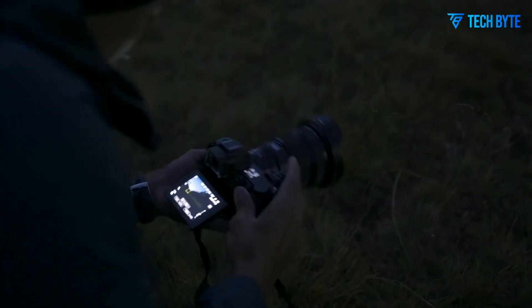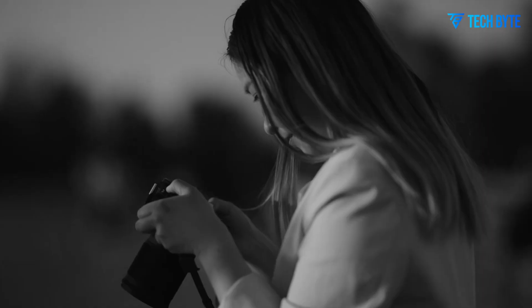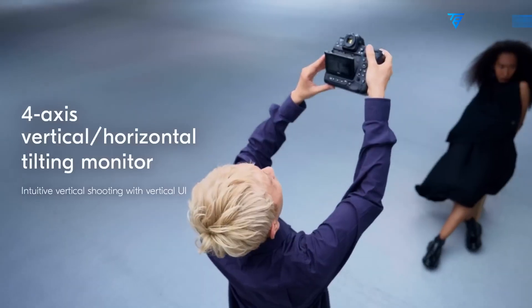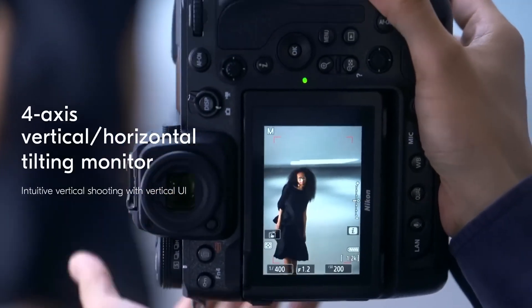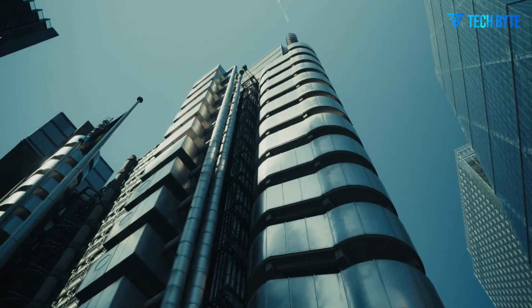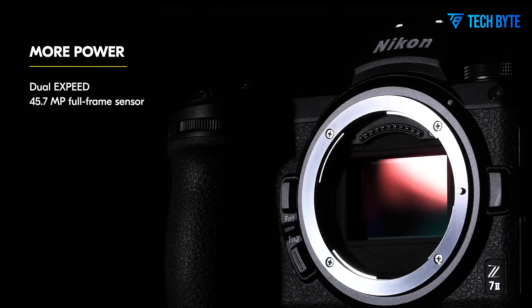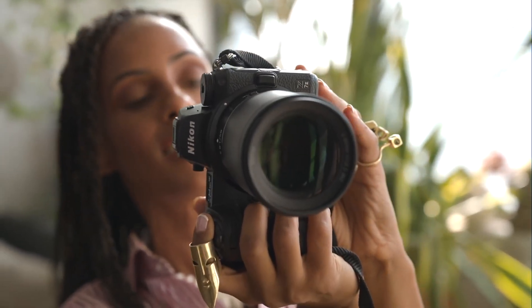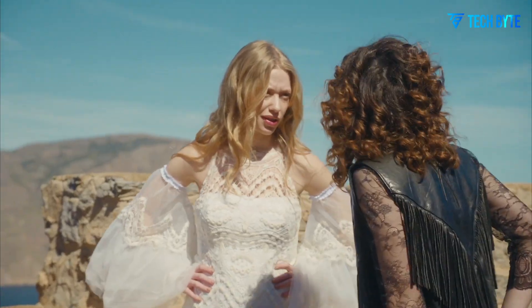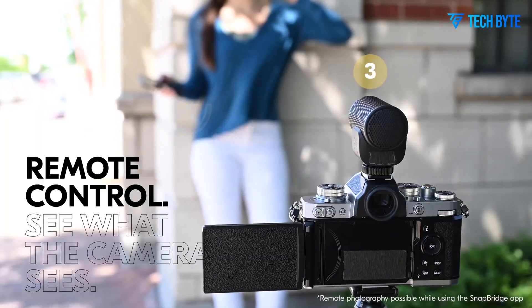In terms of performance, the Nikon ZFR is expected to focus primarily on high-resolution still photography rather than ultra-fast action shooting. While the ZFR may not compete with the Z8 or Z9 in terms of rapid burst rates, its emphasis on image quality and fine detail suggests a camera aimed at portrait, landscape, and studio photographers. A rumored burst speed of around 10 frames per second would be sufficient for most scenarios outside of professional sports or wildlife photography.